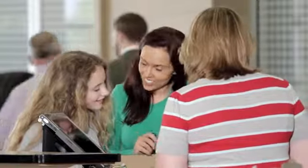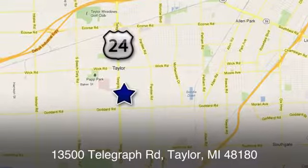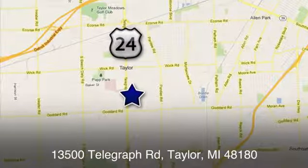Test drive it today. At Taylor Ford, we offer superior sales and service for our valued customers. Find us today at 13500 Telegraph Road in Taylor, Michigan.